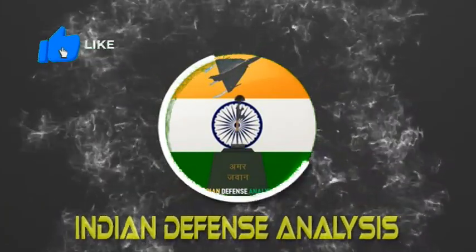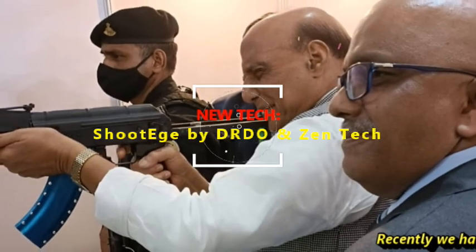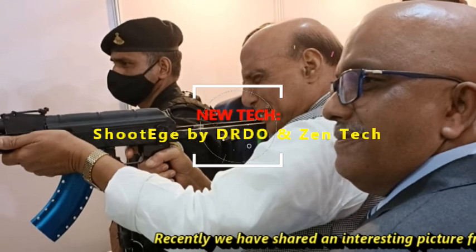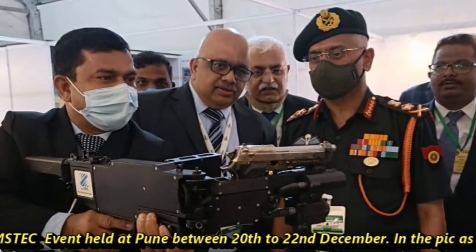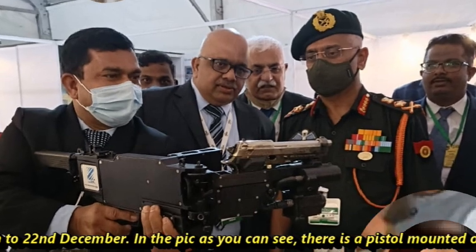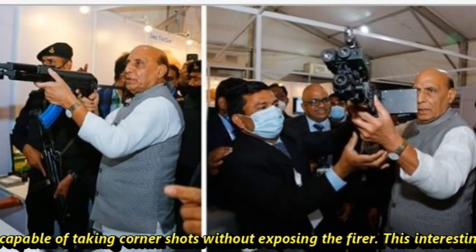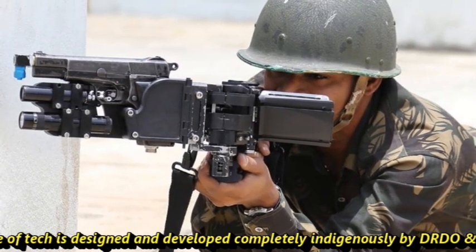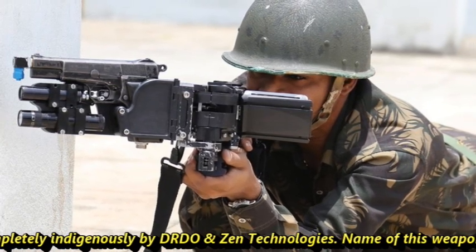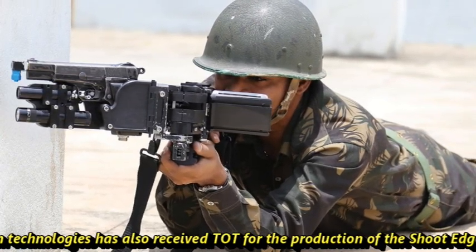Hello and welcome back to Indian Defense Analysis, where we bring you all the latest developments happening in the defense sector. Recently, we have shared an interesting picture from the Panax 21 BIMSTEC event held at Pune between 18th to 22nd December. In this picture, as you can see, there is a pistol mounted on a device which is capable of taking corner shots without exposing the firer. This interesting piece of technology is designed and developed completely indigenously by DRDO and Zen Technologies. The name of this weapon is Shoot Edge.